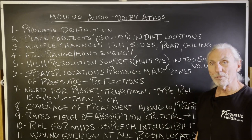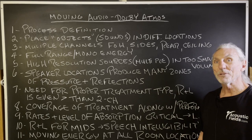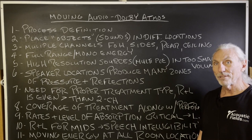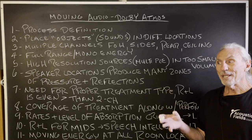So if we want to increase the resolution, we've got to add a lot of treatment — much more than we do with two-channel. With two-channel, I can squeeze really good sound out of some front wall low-frequency management and some side wall reflection foam, and improve the presentation value dramatically with just those three surface areas. Not with theater, not with moving audio and Dolby Atmos. Coverage of treatment along with performance — we're going to need more treatment and it's got to have more horsepower because there's so much more energy, with multiple channels in multiple spots of the room.